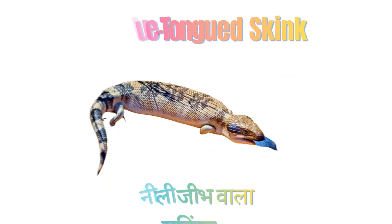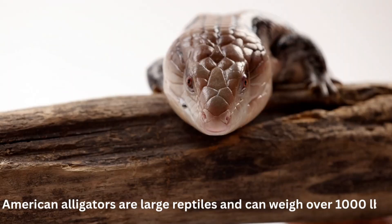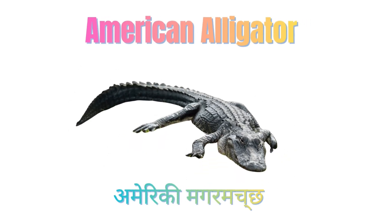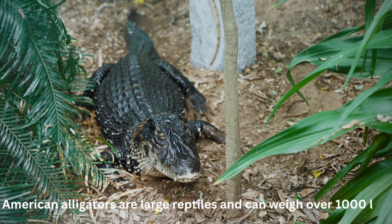Blue Tongue Skink. Blue Tongue Skinks flash their bright blue tongue as defense. American Alligator. American Alligators are large reptiles and can weigh over 1000 lbs.